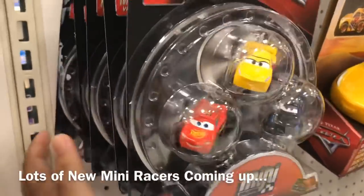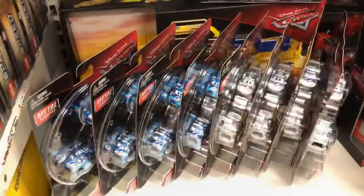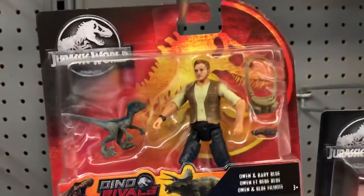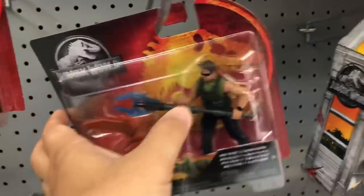I don't see any new mini racers, but I do see something yummy. I can tell from the packaging that these are new Jurassic World Dino Rivals. Interesting — it's basically a similar toy I've had before but they just got it in new packaging. I've seen something like this guy before.